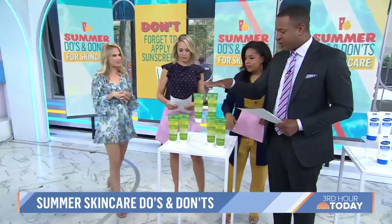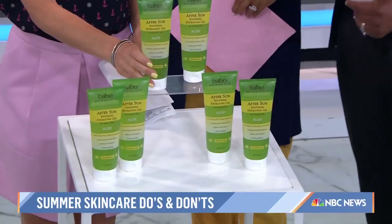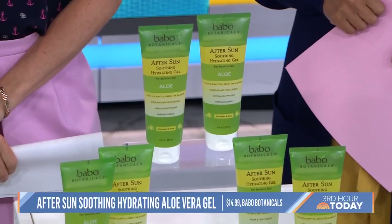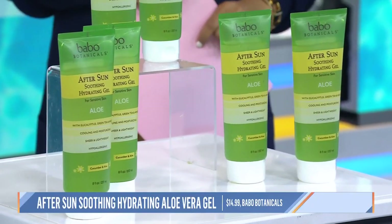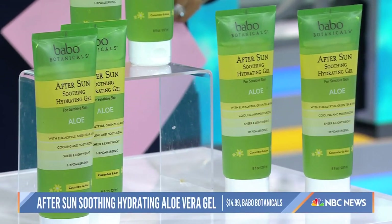So if you do get a sunburn, how should we treat it? Treat it immediately. The best thing to do first is take an anti-inflammatory like aspirin or ibuprofen to calm the inflammation. Next, immerse your body in a cool bath — the heat can dissipate from the body into the cool water. Then you can put on a moisturizer with aloe vera or a hydrocortisone cream. Avoid anything thick like Vaseline or petrolatum, because it traps the heat and doesn't allow your body to heal.